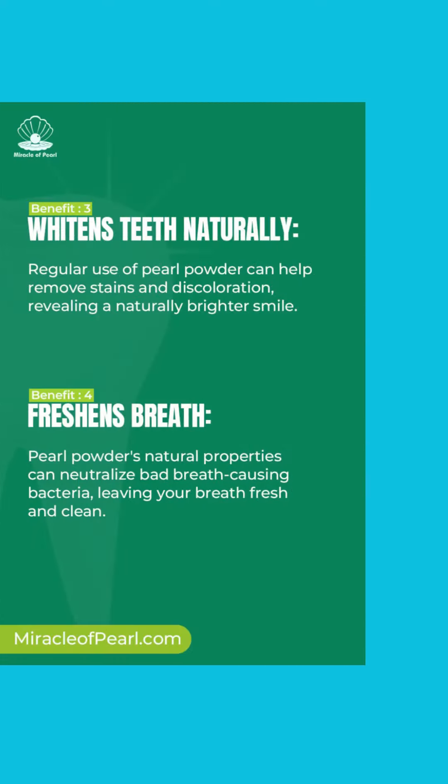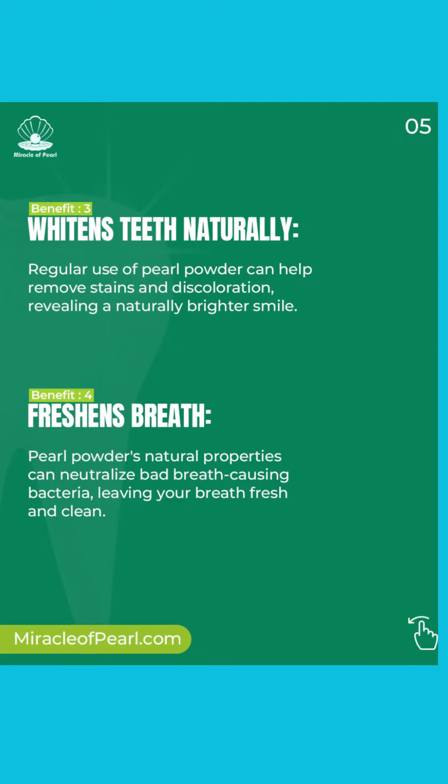Three: whitens teeth naturally. Regular use of Pearl Powder can help remove stains and discolouration, revealing a natural brighter smile.